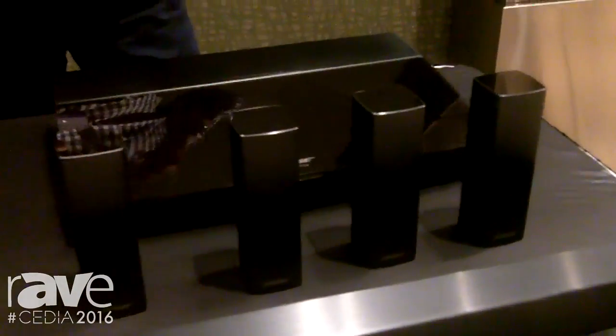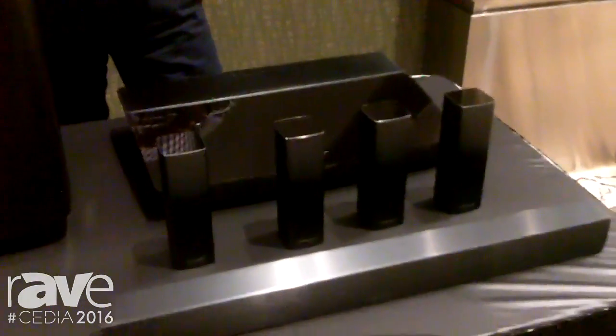Those four components are also matched with our Acoustimass module, which comes as part of the package — the same module available as an upgrade on the SoundTouch 300 — to create a really truly tremendous surround sound effect.